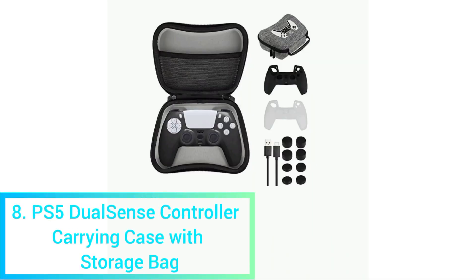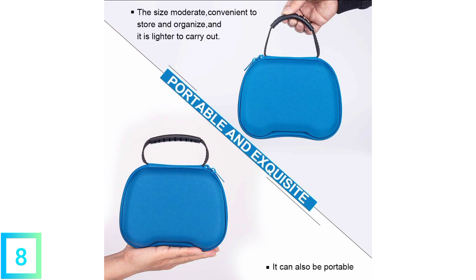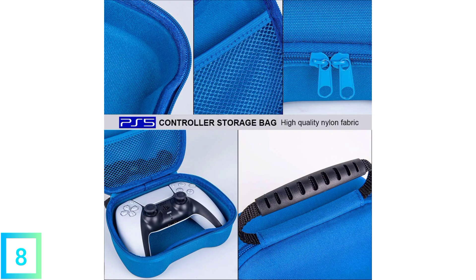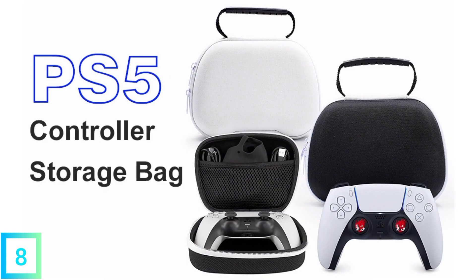8. PS5 DualSense Controller Carrying Case with Storage Bag. Before looking at other options, it's always a good idea to start with the official product choices. Start with the PlayStation 5 DualSense Controller Storage Bag Carrying Case. Carrying bags are one of the best PC gaming setup accessories under $50, costing only $29.02. The bag's large size helps keep both controllers in order, and this case keeps your PlayStation 5 controller from getting dirty or scratched. You can store extra PlayStation accessories, cables, and other items in the extra space.